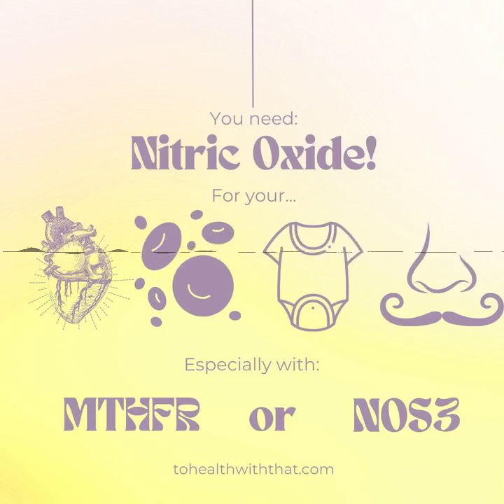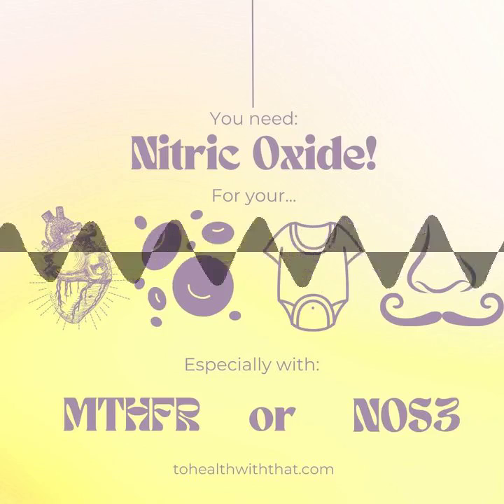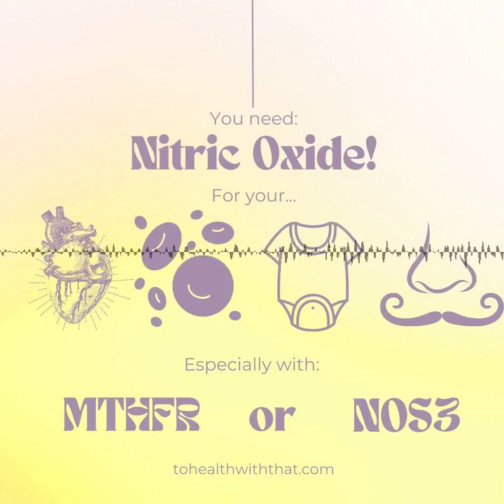Nitric oxide is made from arginine, which is one of the building blocks of protein, and so that matters for proper functioning, as does calcium. Under normal circumstances, NO synthase is dependent on the level of calcium within the cell, so you have to have that for NO to work. NO synthase can also be influenced by injuries, such as shear stress, that require changes to blood flow.